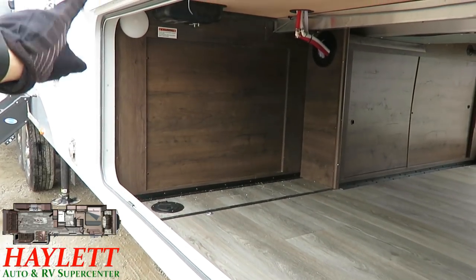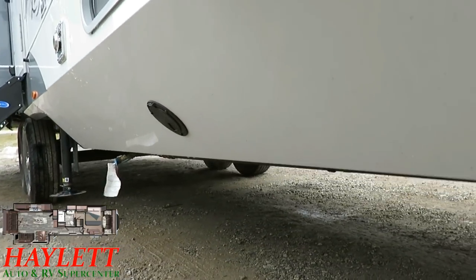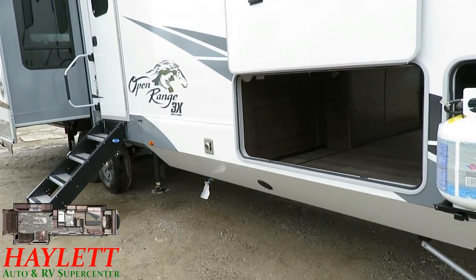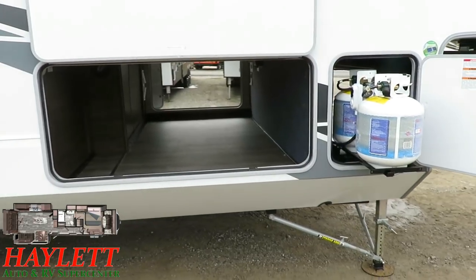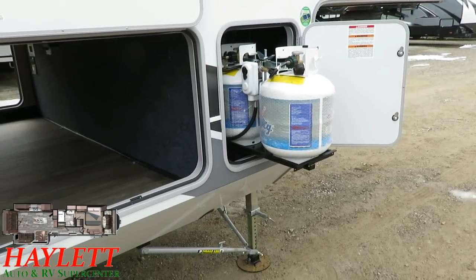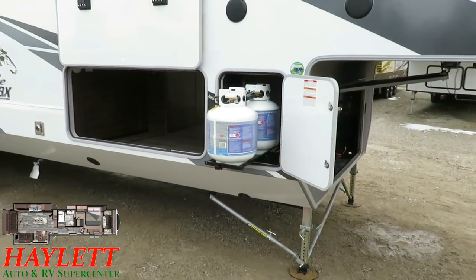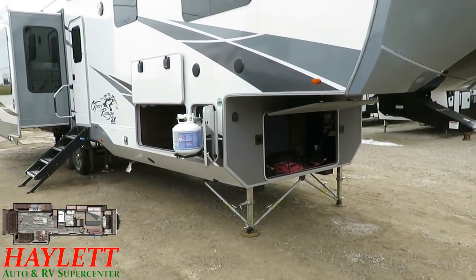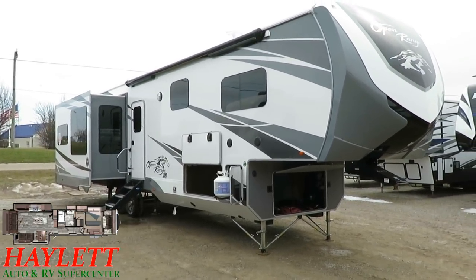There are TV hookups and a hole to run cables down through the skirting. This is actually fully skirted all the way to the I-beam — no gaps. There are coaches with enclosed underbellies but exposed I-beams where not the entirety of the floor is encapsulated — this is fully enclosed. It has triple 20-pound propane tanks that slide open to you. Open Range uses more but smaller tanks so they're easier to manipulate and exchange. There's also a grill quick-connect down by the entry door steps.